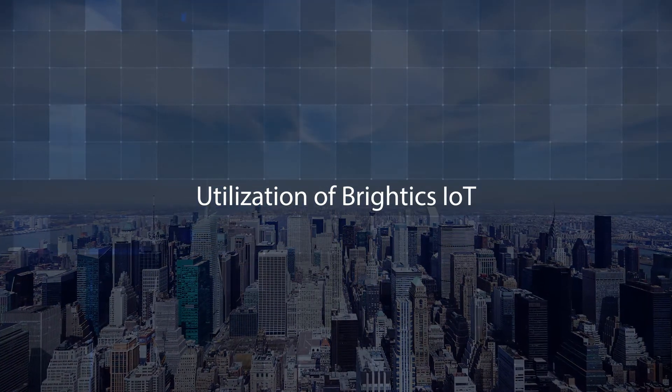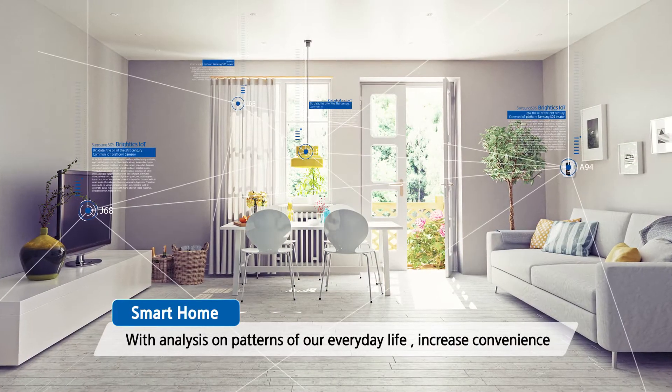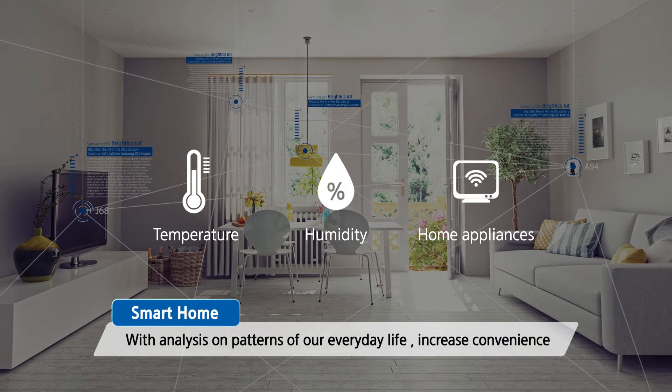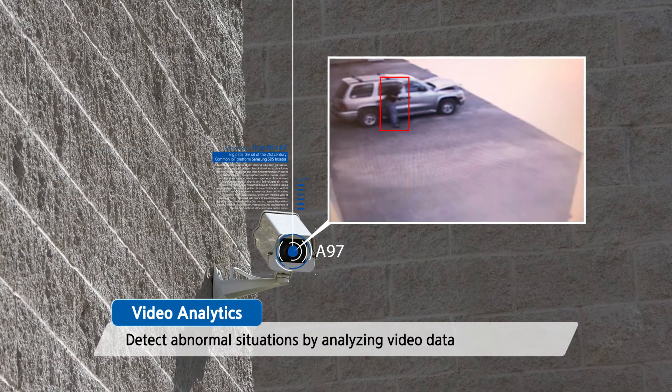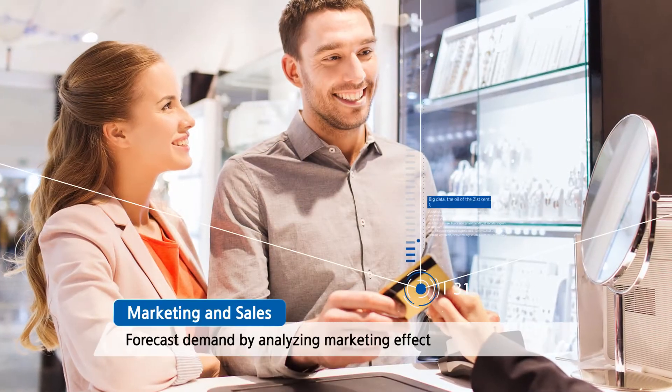Brightix IoT is utilized across a wide range of industries — not only for our everyday life, but for our smart home. Detect abnormal situations by analyzing video data. Forecast demand for marketing.